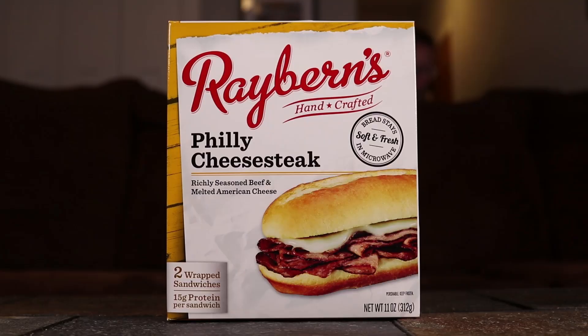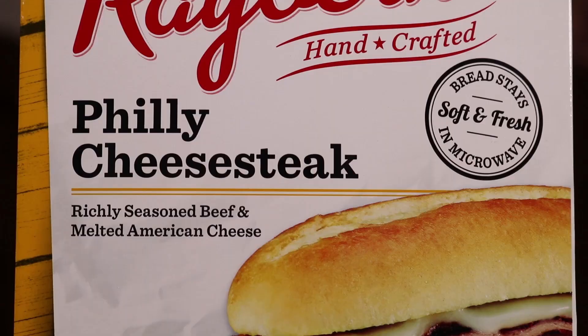What are we eating today? Today we're feasting on Rayburn's Handcrafted Philly Cheesesteak — richly seasoned beef and melted American cheese. Comes with the bread, comes with the meat, comes with the cheese. Doesn't come with an air fryer, which is what we use to heat this bad boy up. We'll see if it's any good.